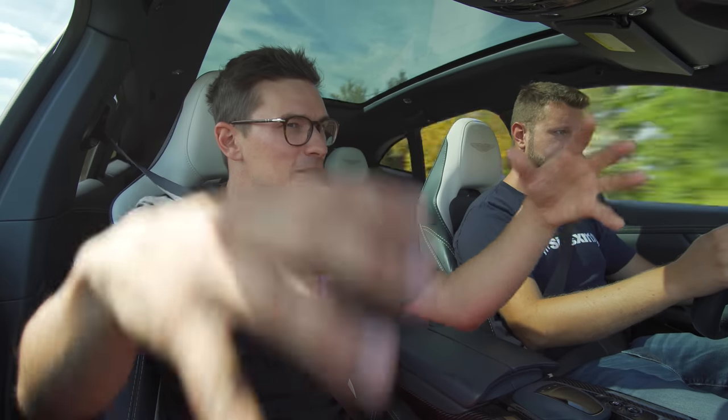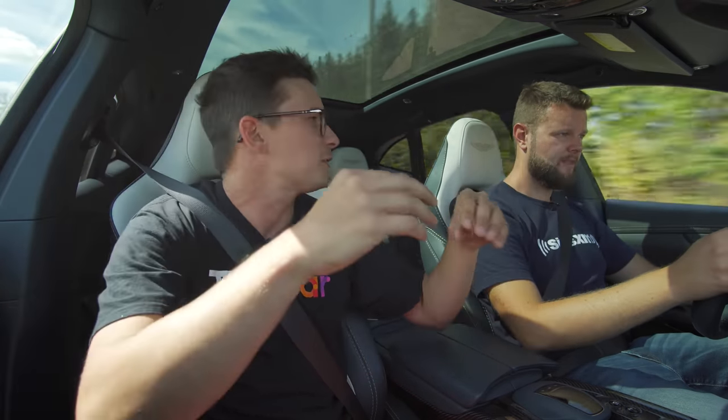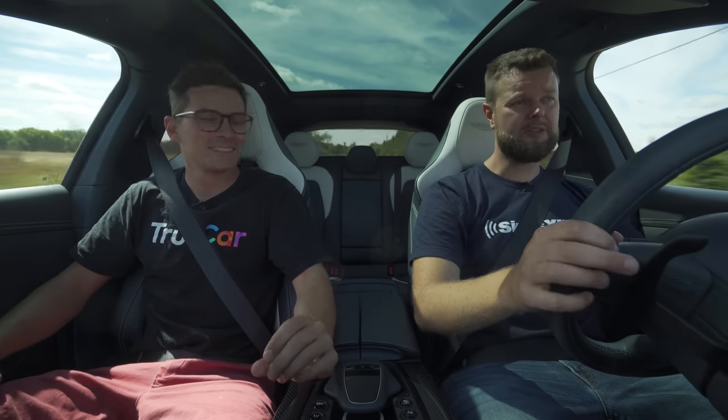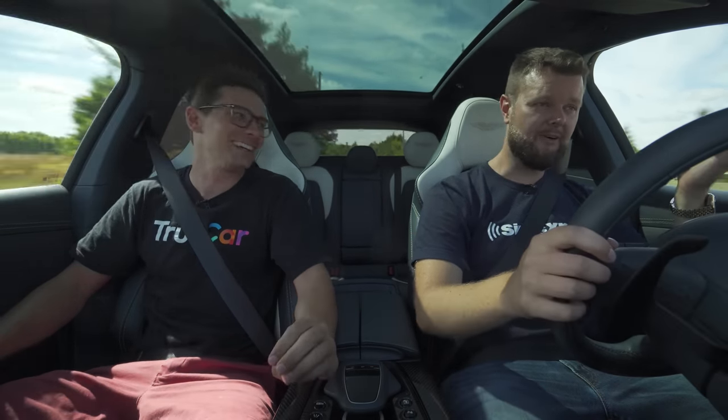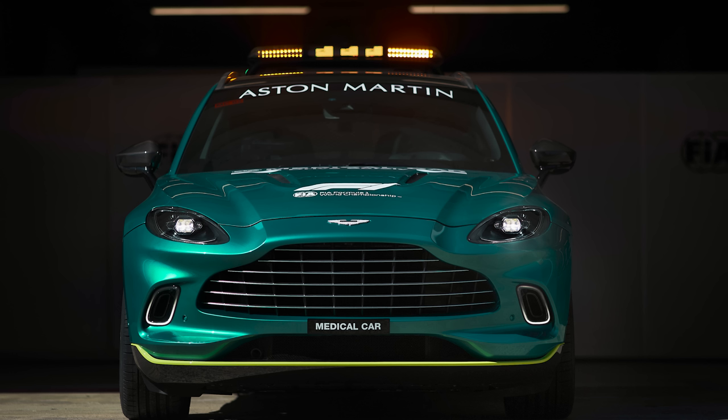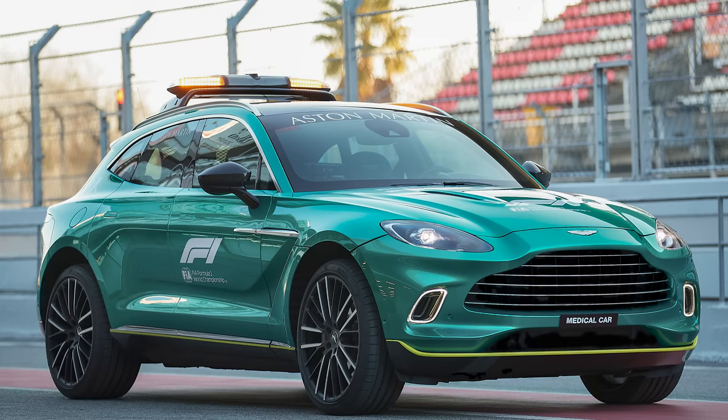The Formula One safety car isn't a 707 — it's just a normal DBX. Do you like the looks from the front of this more than the safety car in the green livery? The safety car in the green livery going up on two wheels — that's pretty cool. I like the looks of the safety car more than this, but if they made this the next safety car, then I would. They probably will.